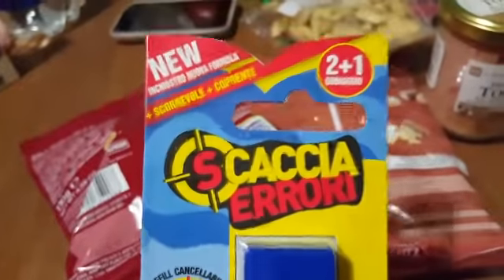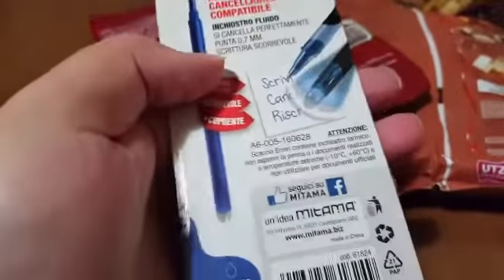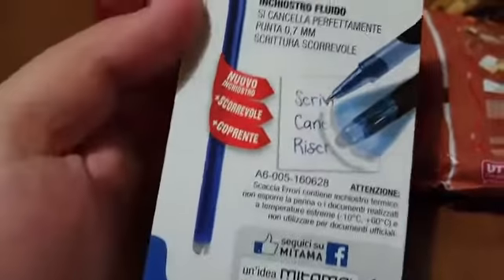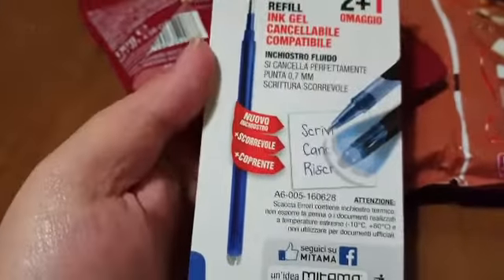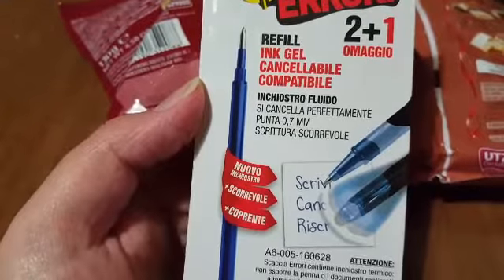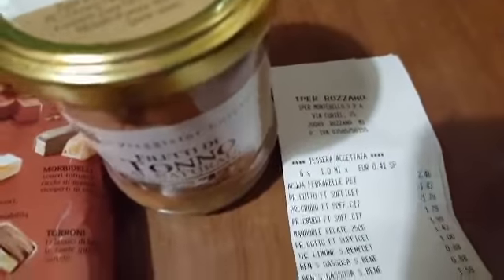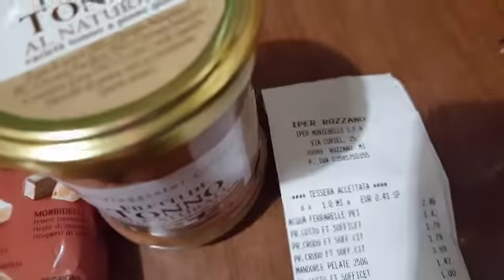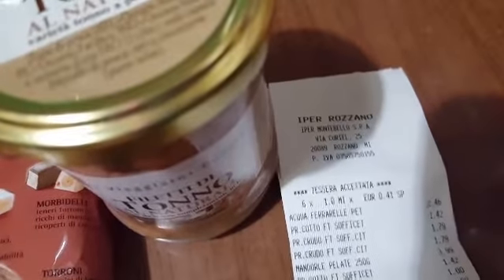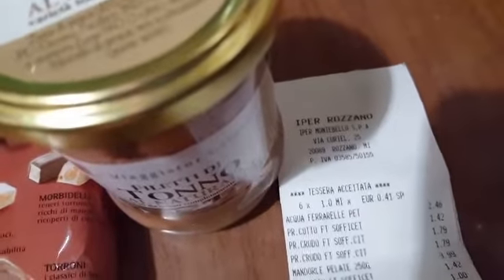Then what's this? Erasers — gel erasable pens, 2-in-1, free gift. Mitama brand: new, smooth, covering. Gel erasable, compatible. These are 1 euro. Here they are — 1 euro.